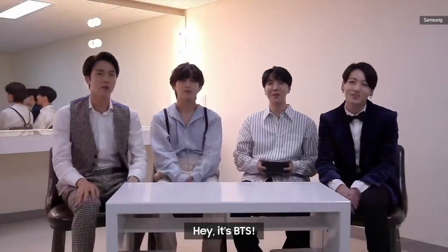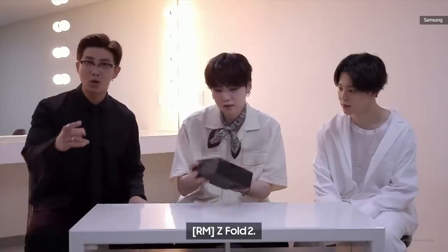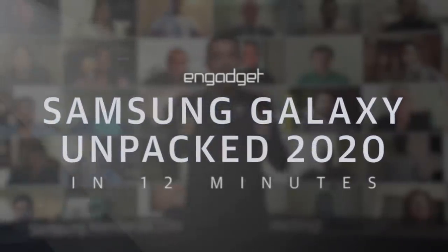Welcome to Park Tan! And so today, we are excited to introduce five devices to our Galaxy ecosystem.